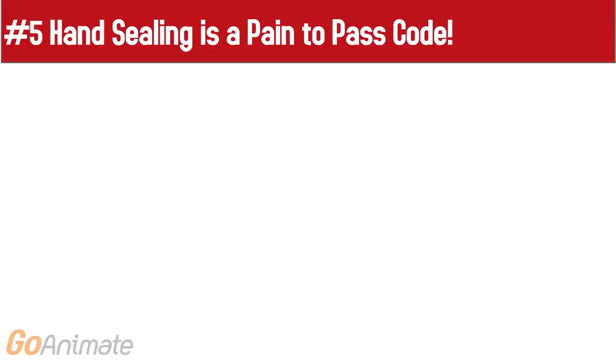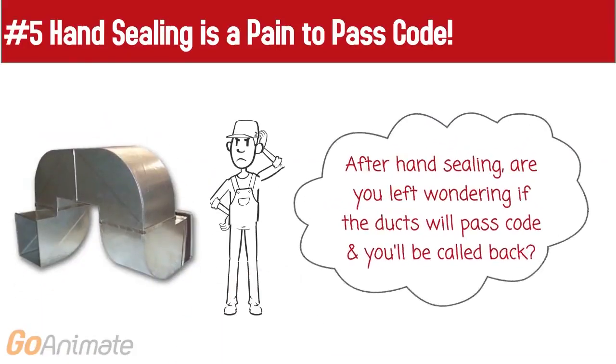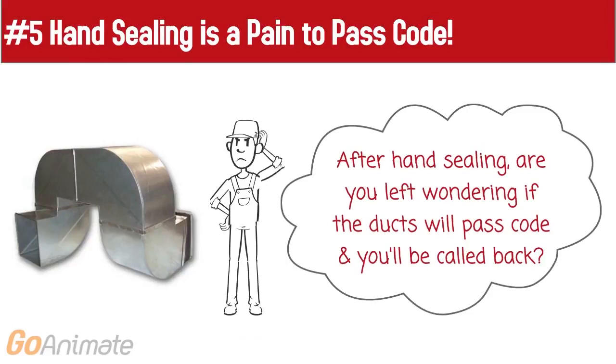Fifth, hand sealing is a pain to pass code. After hand sealing, are you left wondering if the ducts will pass code and you'll be called back?